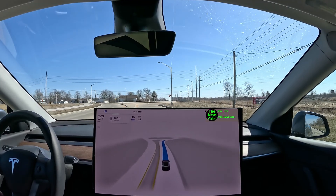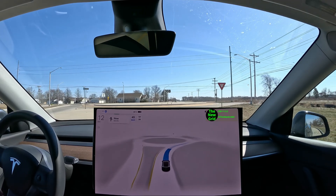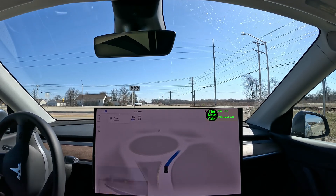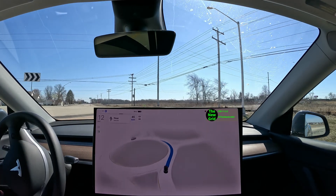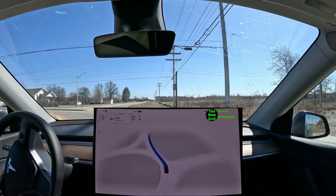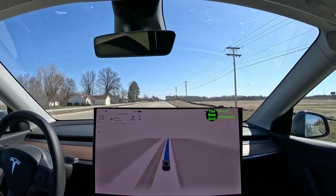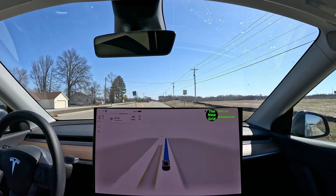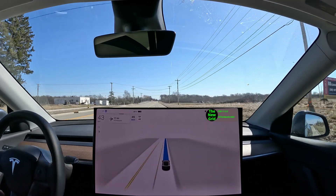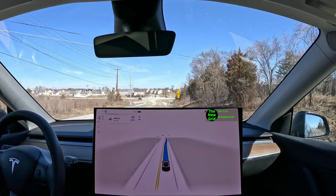Here's the first single lane roundabout. It does still slow down entering it — it took a while to slow down, went to about one mile an hour, and then proceeded through since there was nobody there. It still has that awkward slowdown, but overall the path was very smooth. You'd probably be going at least 10 miles an hour entering it if there was no one there.